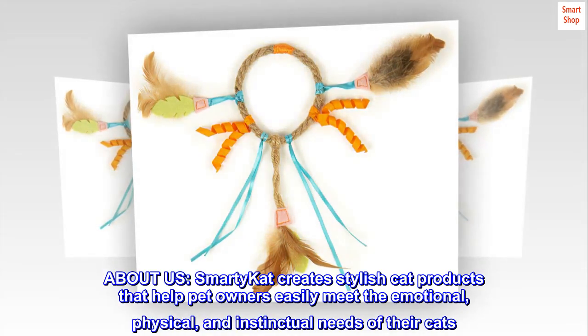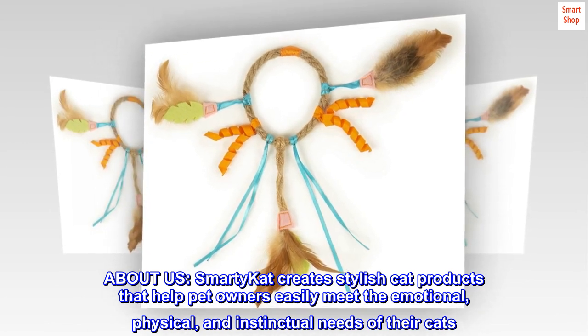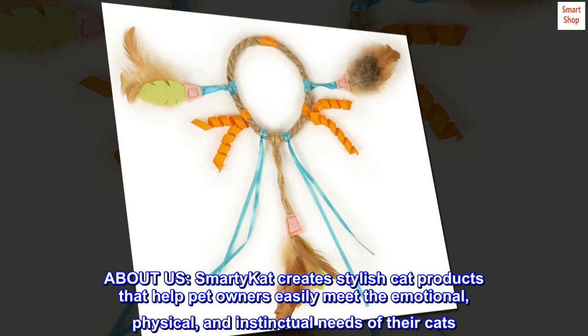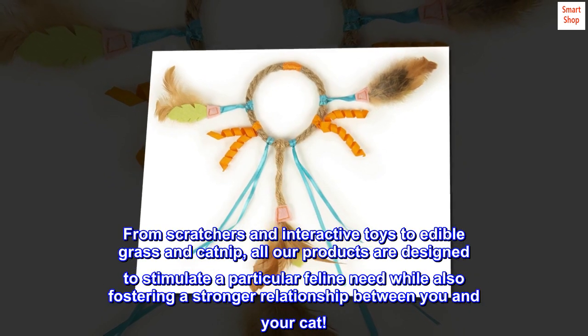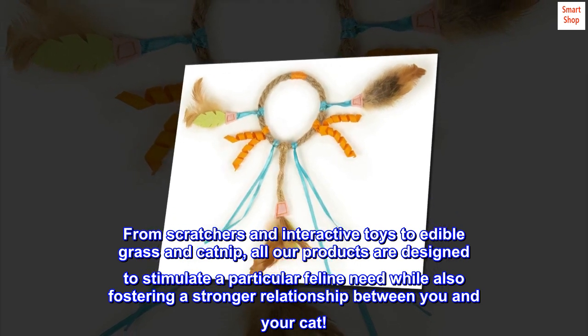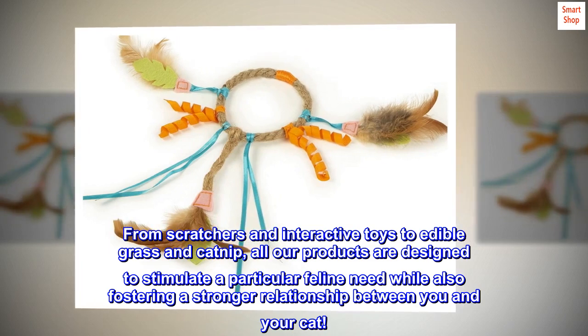About us: Smarty Cat creates stylish cat products that help pet owners easily meet the emotional, physical, and instinctual needs of their cats. From scratchers and interactive toys to edible grass and catnip, all our products are designed to stimulate a particular feline need while also fostering a stronger relationship between you and your cat.